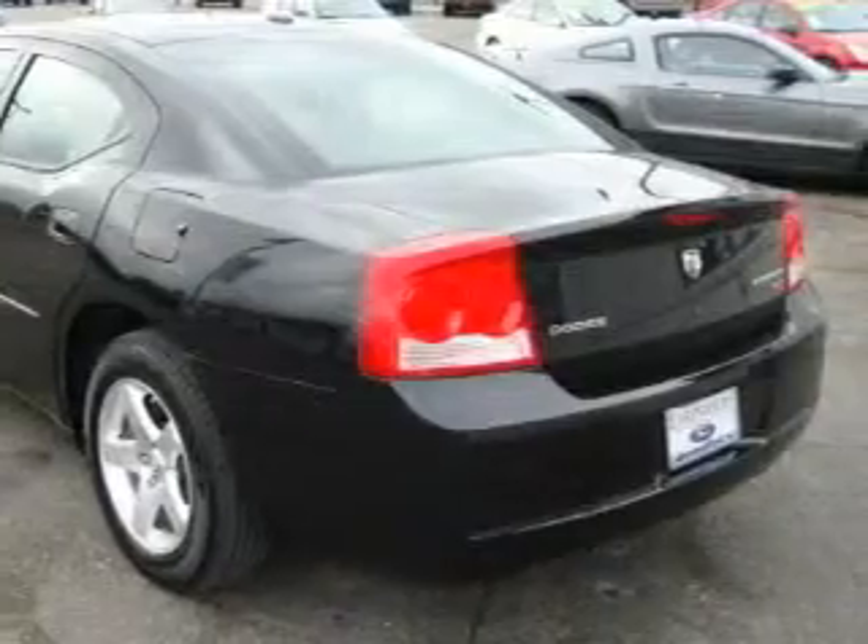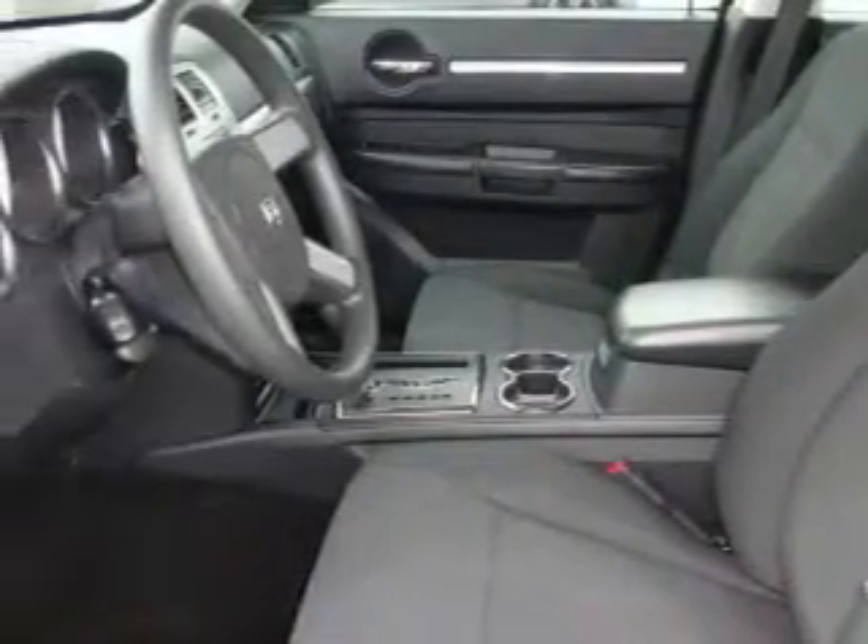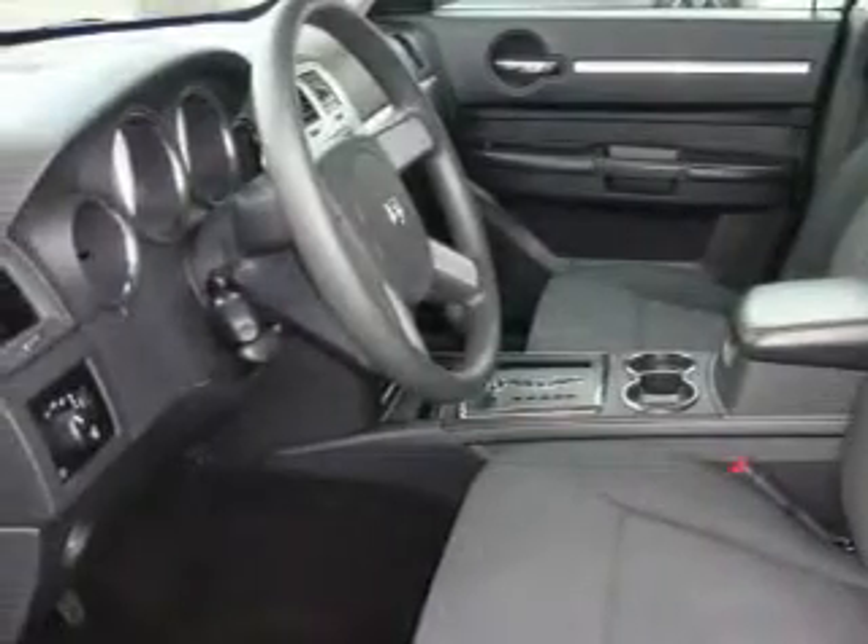This Dodge's list of numerous features includes cruise control, power windows, a CD player, interval windshield wipers, and this vehicle has just over 33,000 miles.